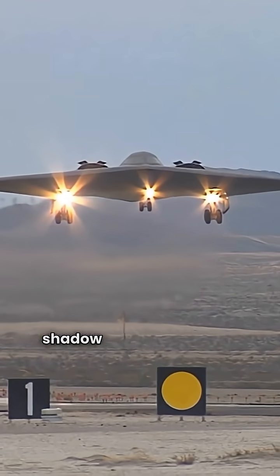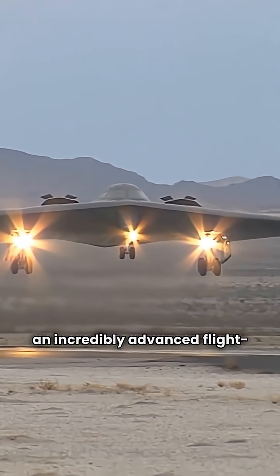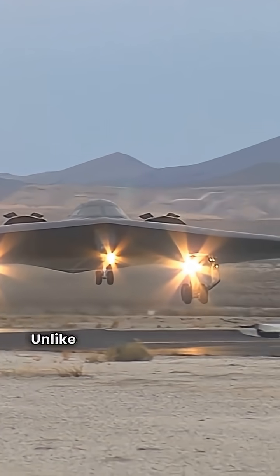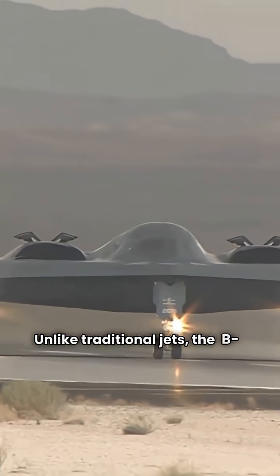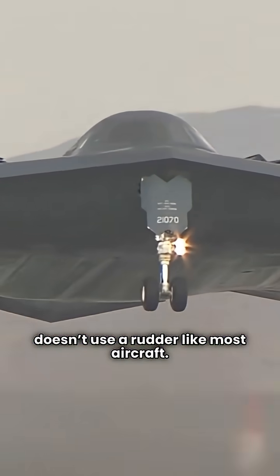The B-2 Spirit may look like a shadow in the sky, but it's powered by an incredibly advanced flight control system. Unlike traditional jets, the B-2 doesn't have a vertical tail, which means it doesn't use a rudder like most aircraft.